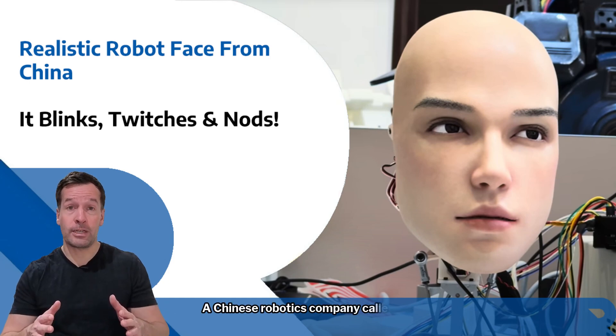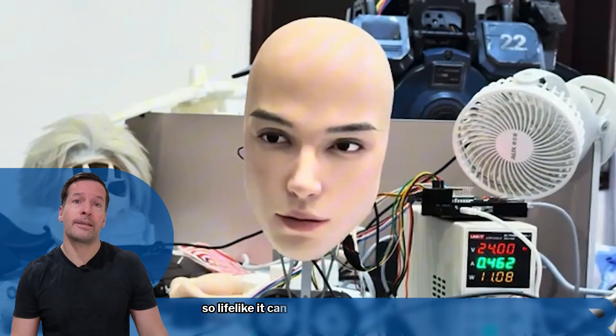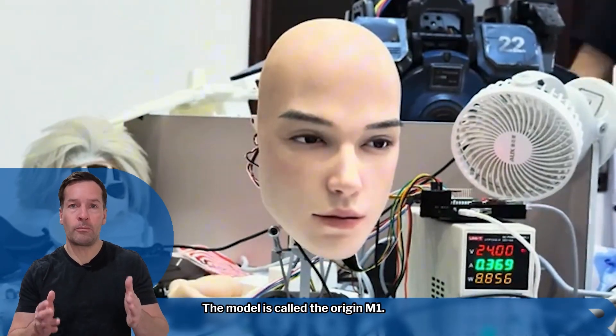A Chinese robotics company called Aheadform has developed a robot head so lifelike it can blink, twitch and nod almost exactly like a human. The model is called the Origin M1.